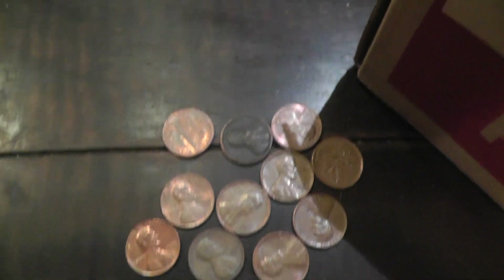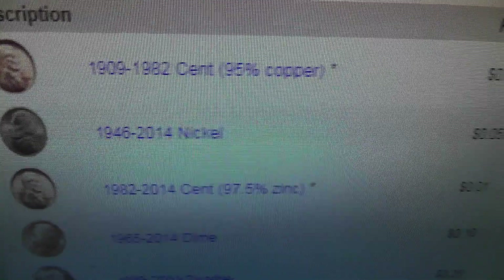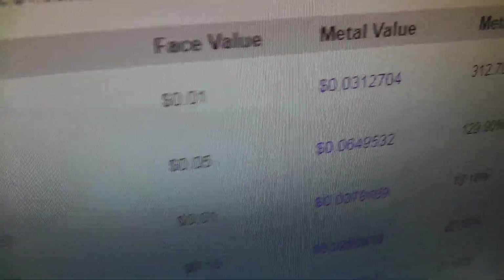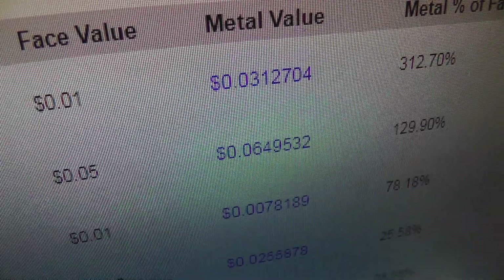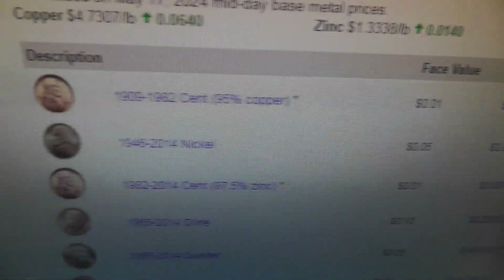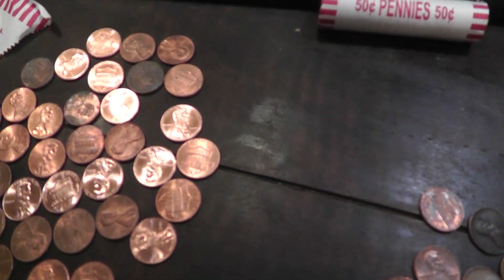Even a nickel — the good thing about the nickel is you don't have to sort those because the composition has stayed the same. A nickel is up to 6.49 cents of metal. I've been doing this for years.